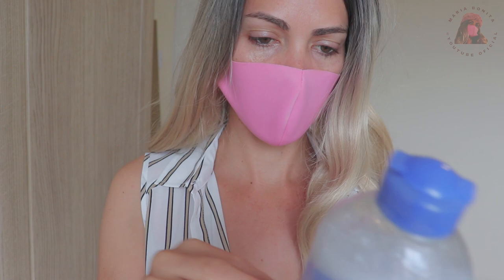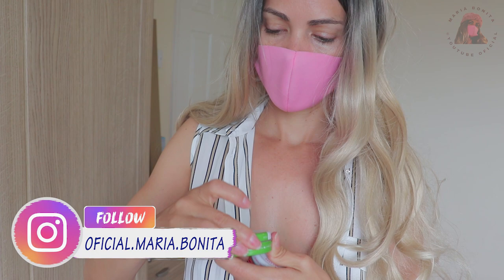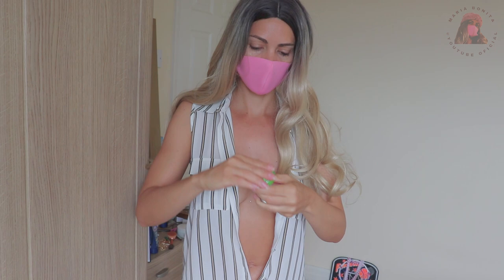This one I use to remove makeup — I'll show you in a moment. It separates into a little oil and water. And these three little ones here are for the lips — it's called Lip Therapy. This one is almost finished, look.